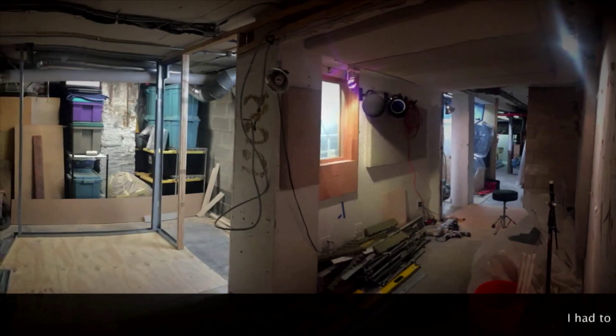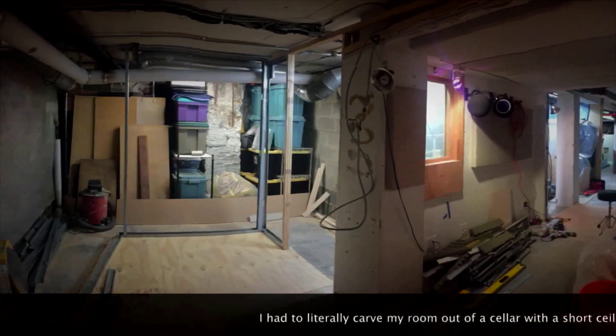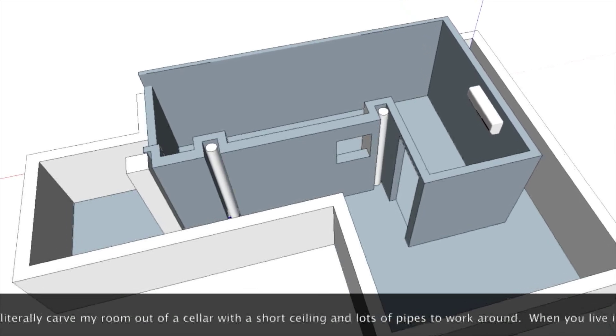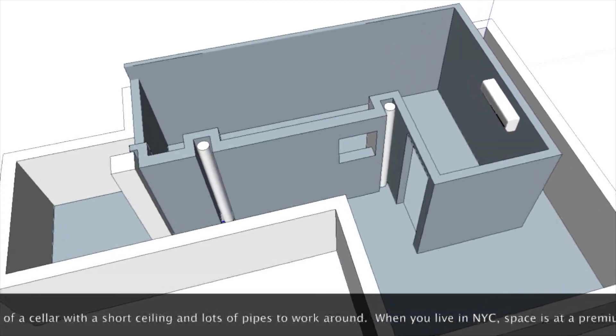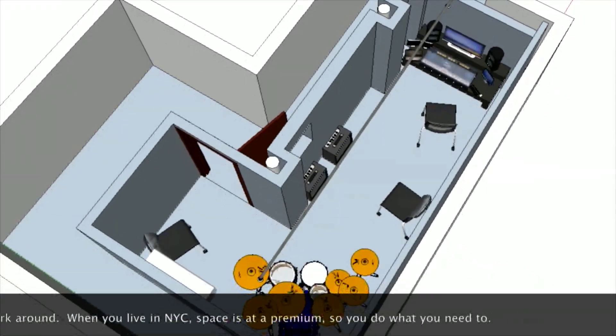When my interfaces aren't on a road gig, they're living here at the Cellar Sound. I had to chuckle as I was putting these pictures together — I can't believe we actually get a lot of work done in this space. It's tiny. Barely six feet in height and about a hundred square feet. But somehow we seem to make it work.